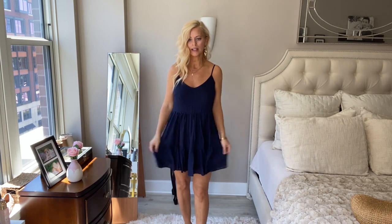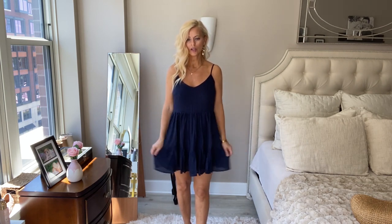I'm wearing an extra small, and this has a zipper, but it should be more like tight here and then flare out, and it just doesn't do anything for the top. It's cute on the bottom — I like the skirt option — but it's just not a good option for me.